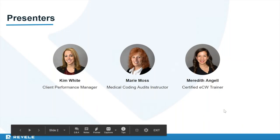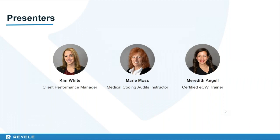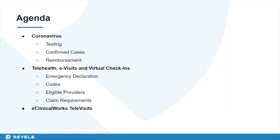My name is Meredith Angel, and on the line I have Kim White, one of our Client Performance Managers, and Marie Moss, our Medical Coding Audits Instructor. Today's agenda will cover specific coding for Coronavirus testing, confirmed cases and reimbursement. We will then move into telehealth and telemedicine, including emergency declaration codes, who is eligible to bill telehealth, claim requirements, and we will finish with an eClinicalWorks televisits demonstration.